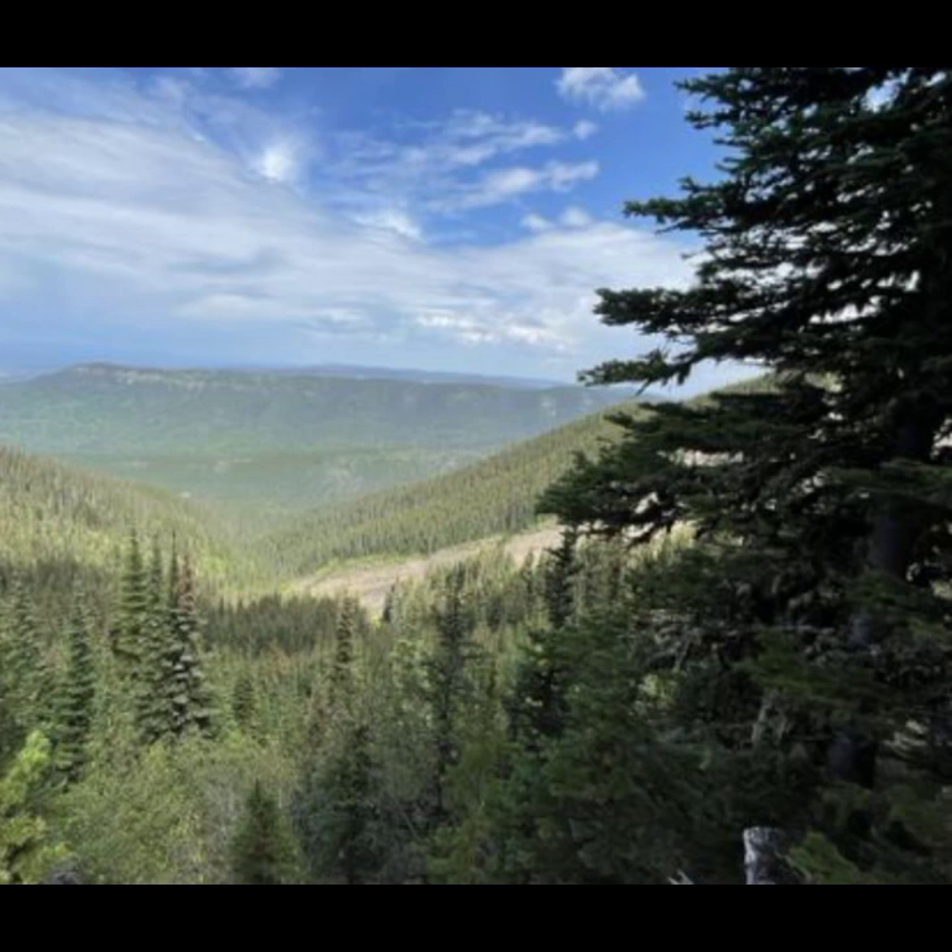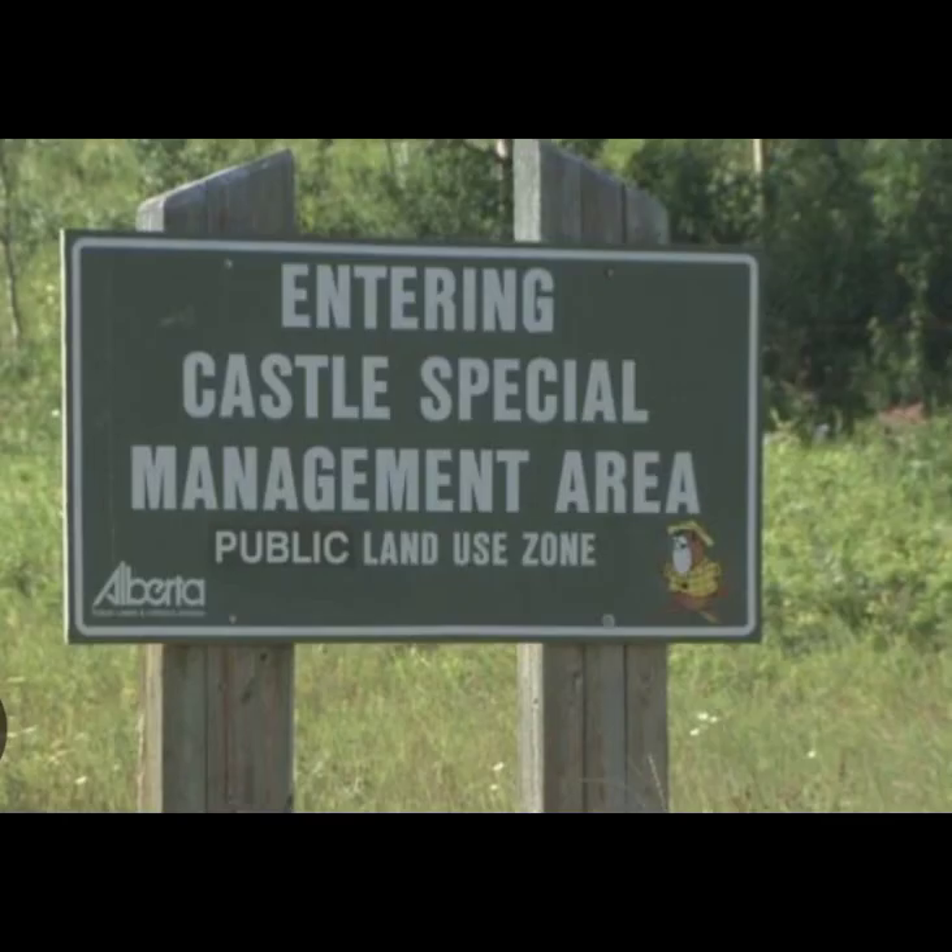Brule Lake Public Land Use Zone: Random no-service camping is permitted. Hiking, horses, and cross-country skiing are permitted. There are no amenities. Brule Lake is located just off Highway 16, on the edge of Jasper National Park, straight west of Edmonton.